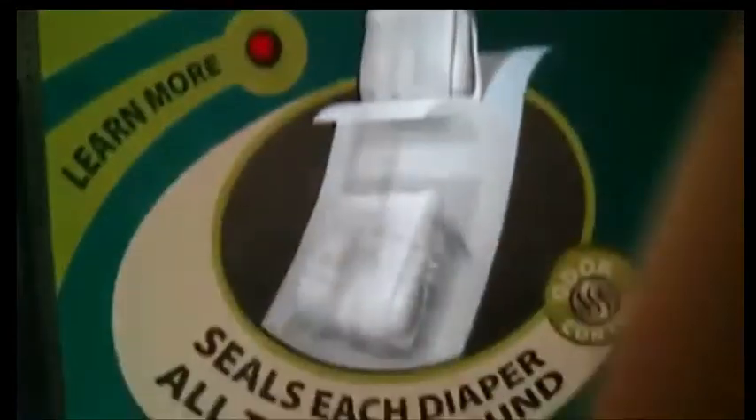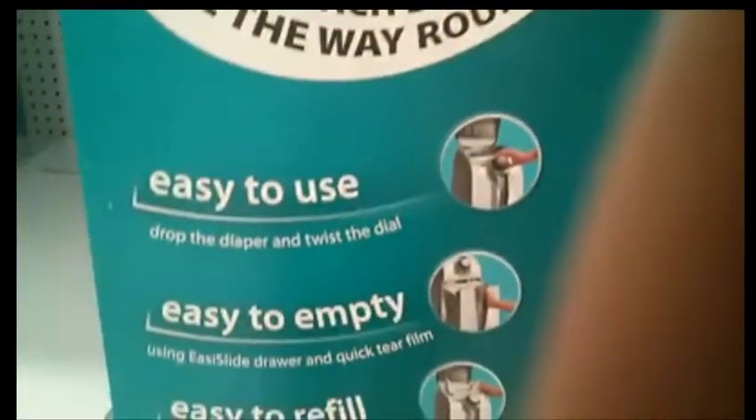If it doesn't seal, it stinks. Be sure to add a 360 Sealer to your baby registry today.